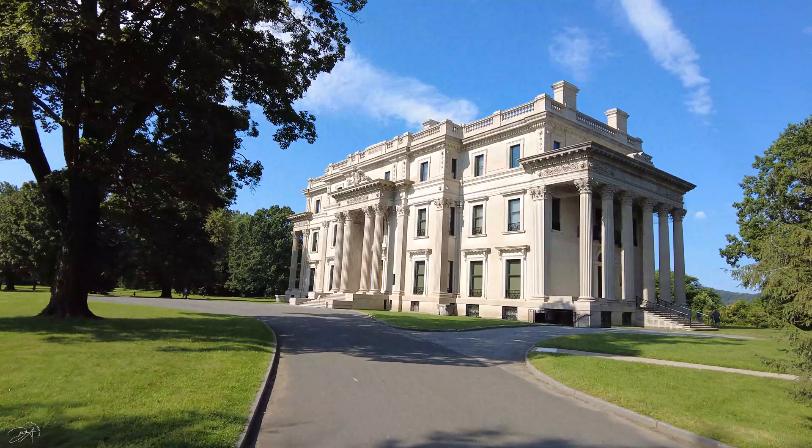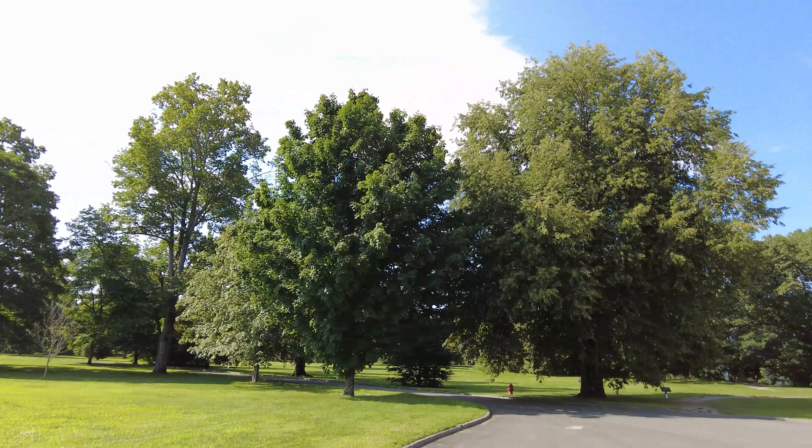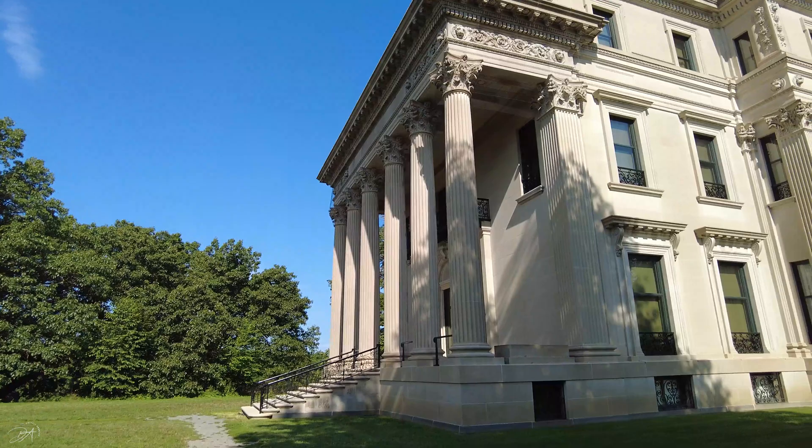Frederick and Louise Vanderbilt purchased this estate back in 1895, because they were very much attracted to the Hudson Valley and the land on the east bank of the Hudson River. The house was designed and built between 1896 and 1899, and it was primarily used as a vacation home for the Vanderbilt family.